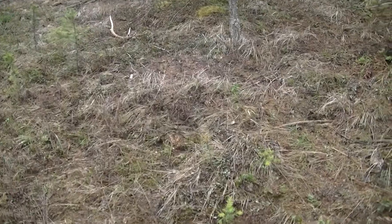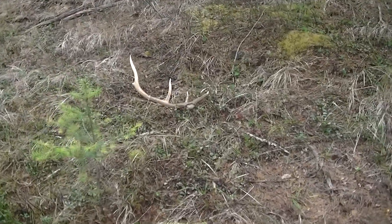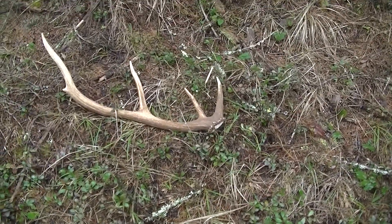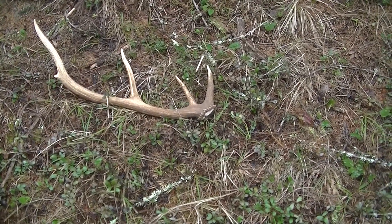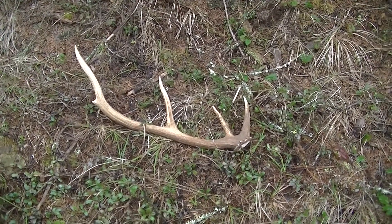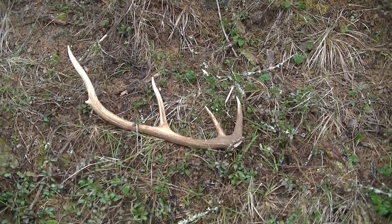I still got about a kilometer and a half to go back to the truck. Been off for a while. It's a one, two, three, four and a half point — it ain't quite got an inch on there, but I'm happy with it and I'll take it.